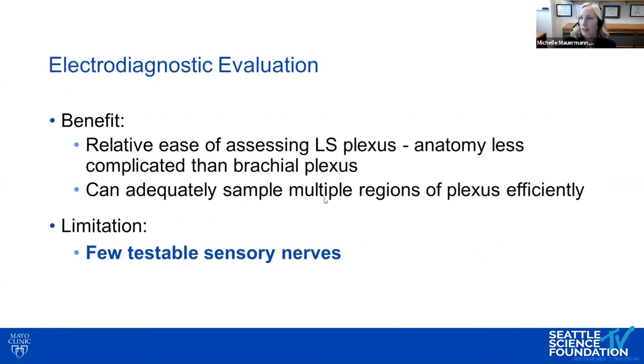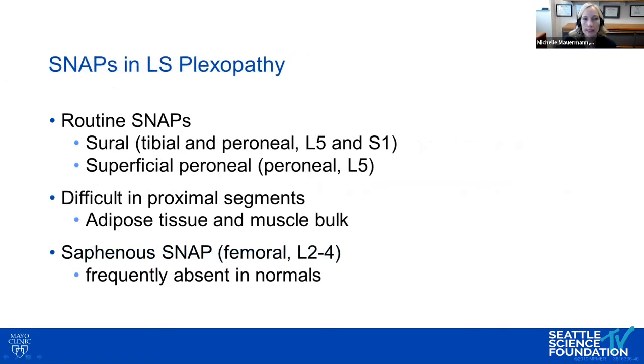The lumbosacral plexus anatomy is less complicated and can be efficiently sampled, but we have few testable sensory nerves. The sural assesses tibial and peroneal at L5-S1. The superficial peroneal is L5, but proximal segments are difficult due to thicker tissue, more adipose and muscle bulk. The saphenous — a femoral extension — is frequently absent in normals, especially older patients. In this case, typical nerve conduction studies on the right leg were normal, which was unsurprising since the process was L2 to L4.